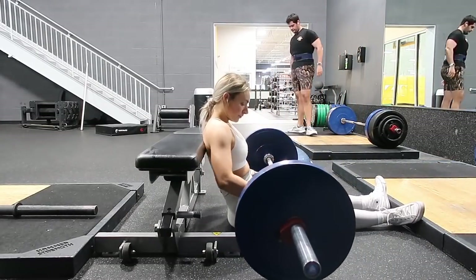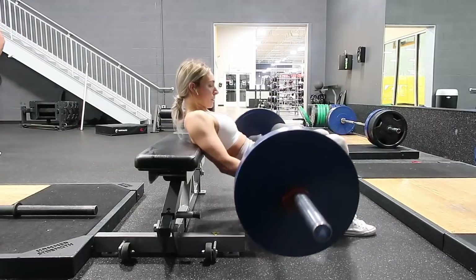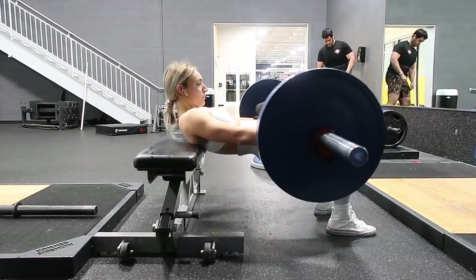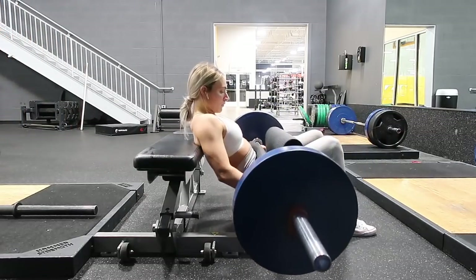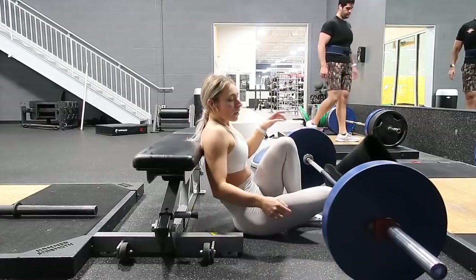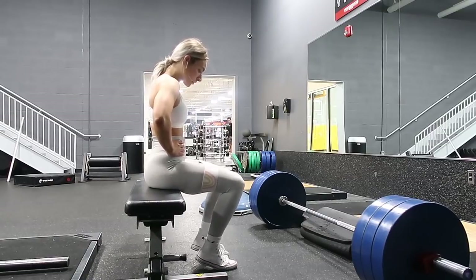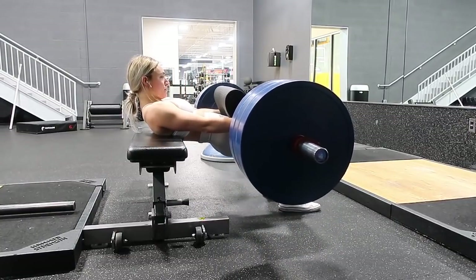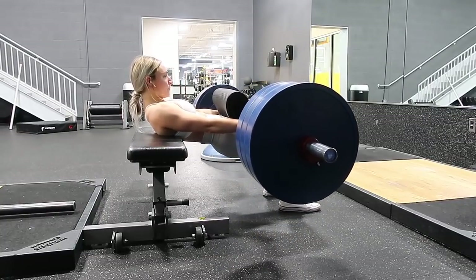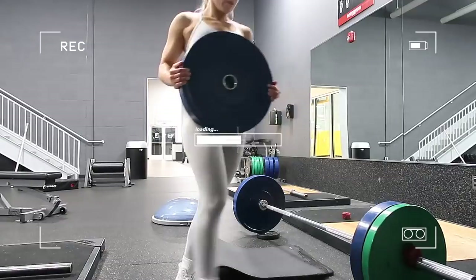Moving into three sets of 12 to 15 reps of hip thrusts — lighter weight, higher rep, really focusing on mind-to-muscle connection. Key things for hip thrusts: keep your chin tucked, feet and shins in line at 90 degrees, and use a barbell pad to protect your hips. I super-setted those lighter sets with 30 reps of banded abductors. Then for my last heavy set I added 315 pounds — I wanted to build endurance first with lighter weight, then go heavy.